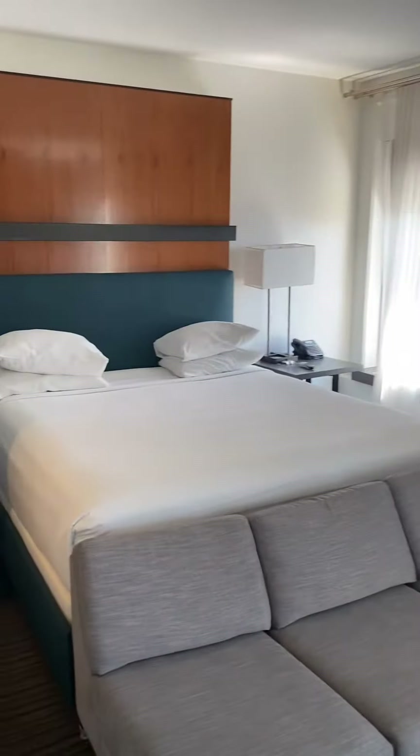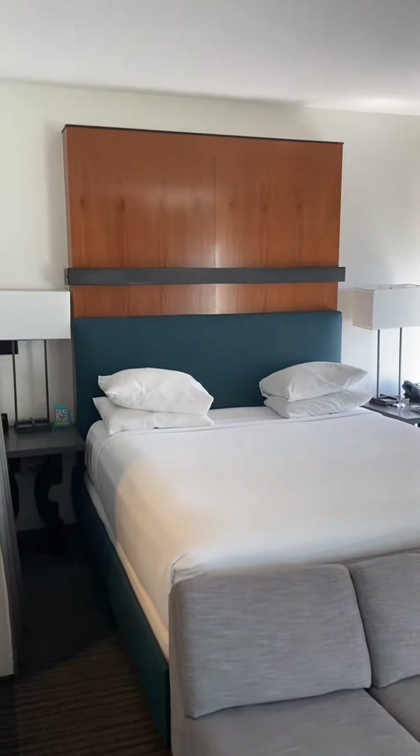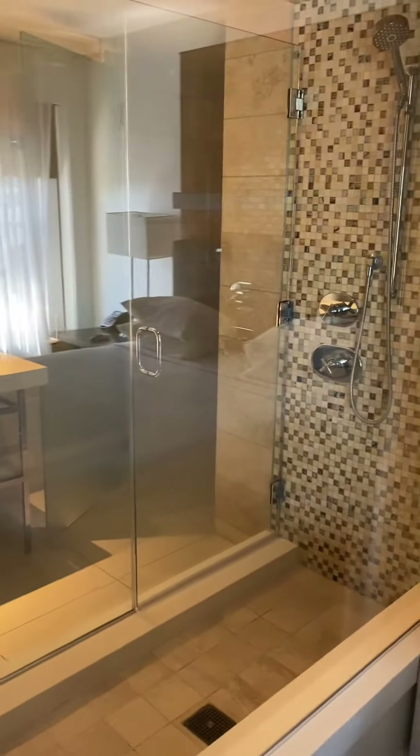Fun fact: America's finest city is the nickname for San Diego. This is the Andaz San Diego downtown Gaslamp.